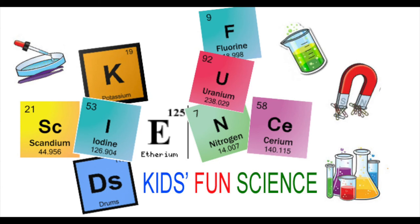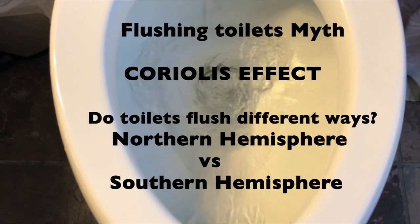Welcome back to Kids Fun Science. My name is Ken. Today's experiment is the flushing toilet myth — the Coriolis effect.